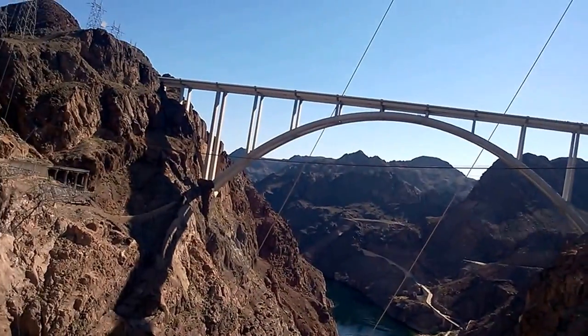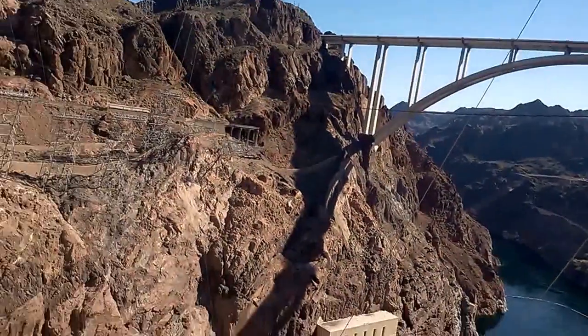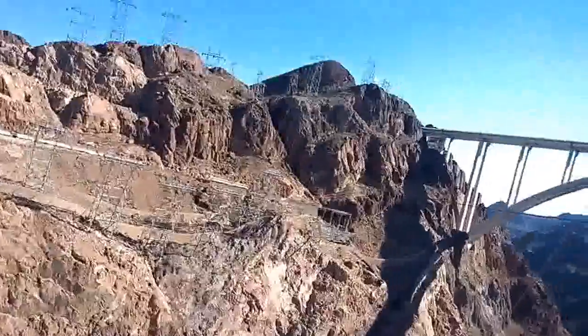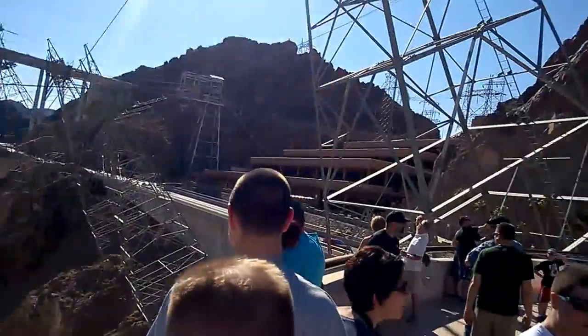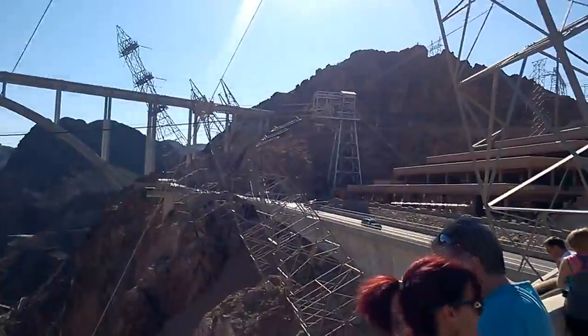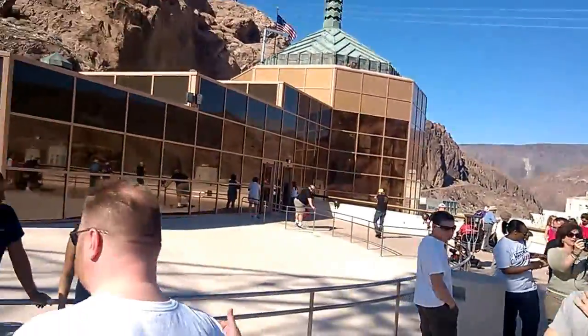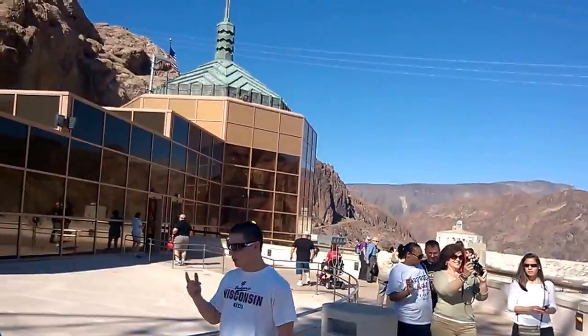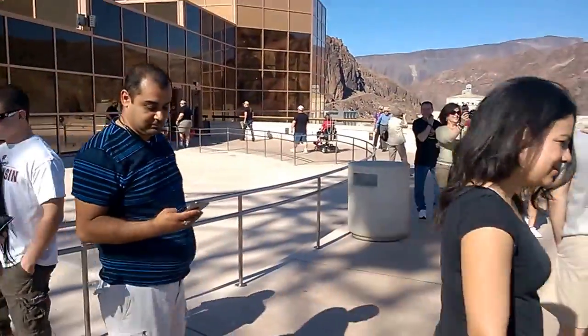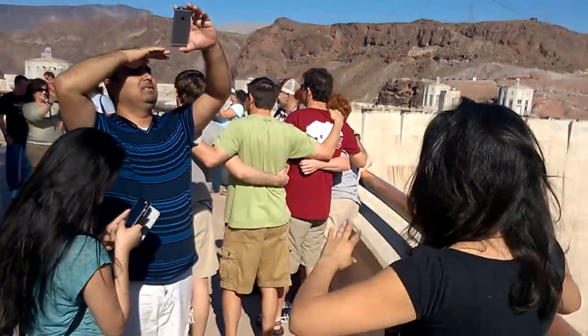You'll notice the rooftops of the buildings appear to have wires coming up. This is called the tape-off. You got caught on, like, rock. These are cantilever towers.